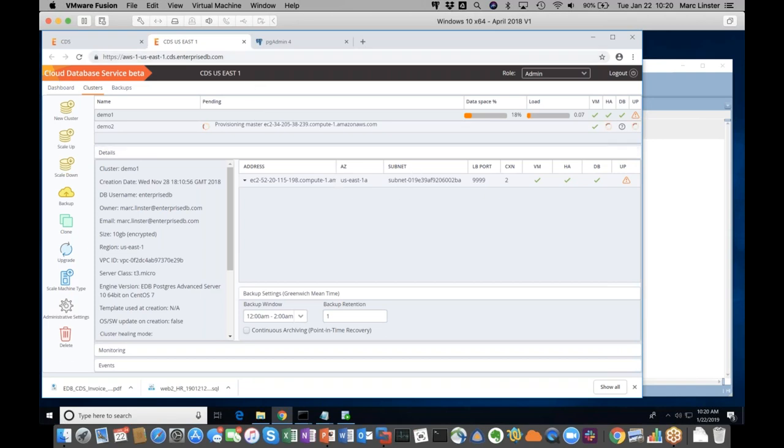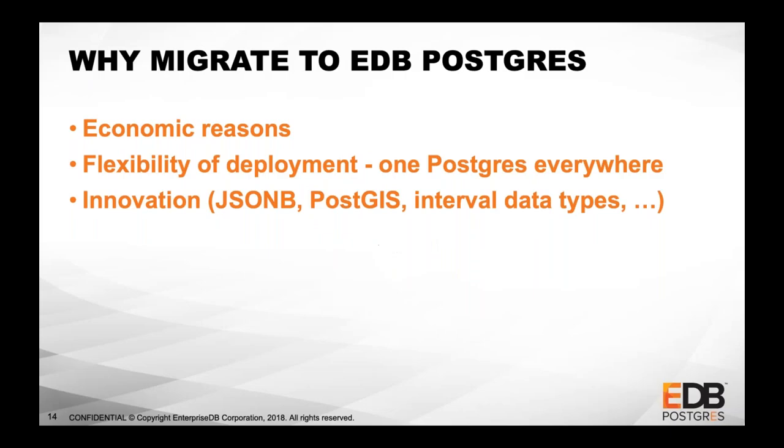I'm going to let this run and go back to the migration topic. Once this is fully configured, I'll come back and we can continue discussing clustering capabilities. So let's talk about migrations. Why do people migrate? The key reason is economic — it's too expensive, not flexible enough, Oracle doesn't let me do what I want, I've been threatened by an audit, I want to save money. Those are the reasons why people come to Postgres.